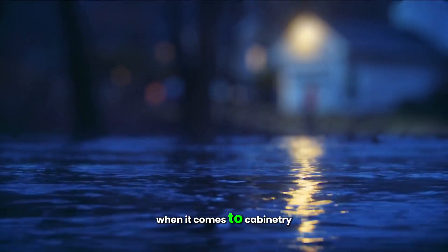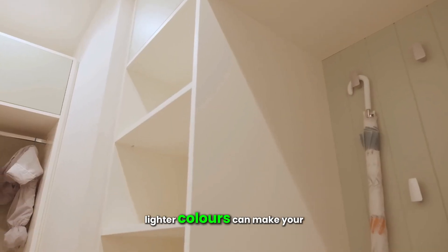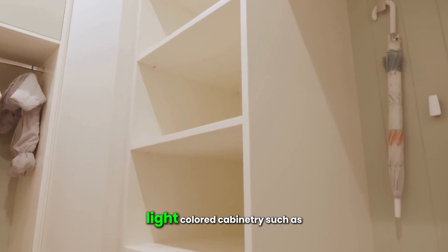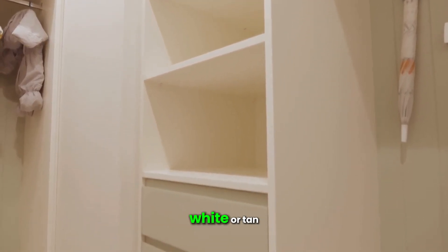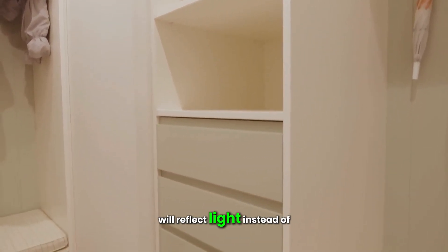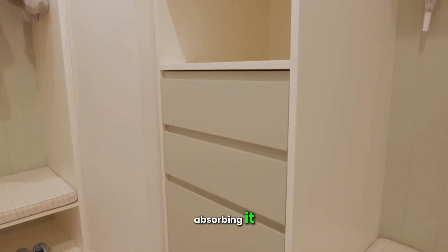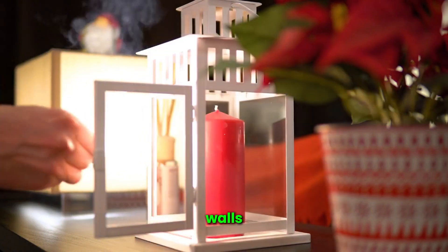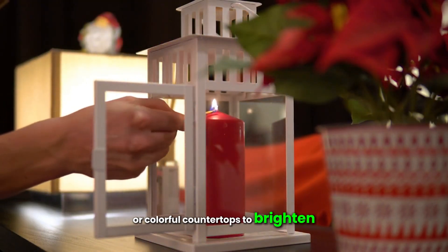When it comes to cabinetry, lighter colors can make your kitchen look brighter and larger. Light-colored cabinetry such as white or tan will reflect light instead of absorbing it. If you prefer darker cabinets, balance them with light accent walls or colorful countertops to brighten the room.